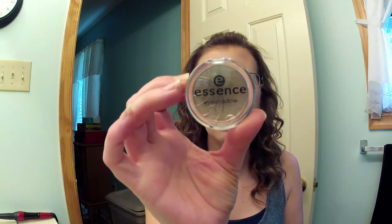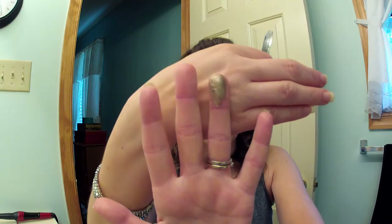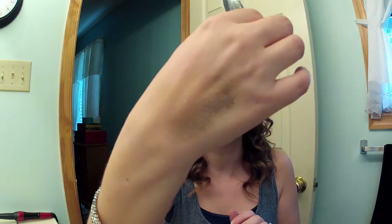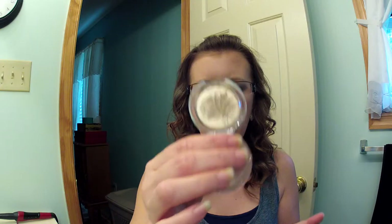Then I got an Essence eyeshadow in Party All Night — this is amazing. Look at that color! Look at that swatch — it is beautiful. I haven't used it yet but oh my goodness, it's gorgeous. I can't wait to try it.